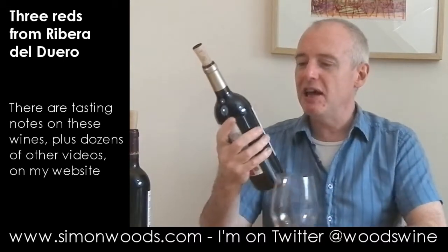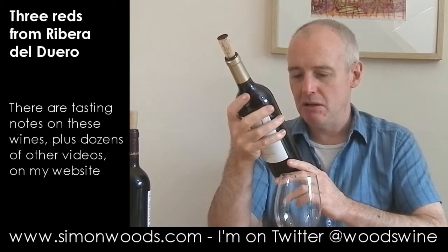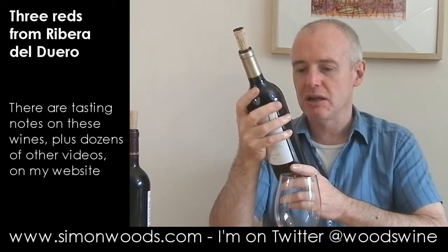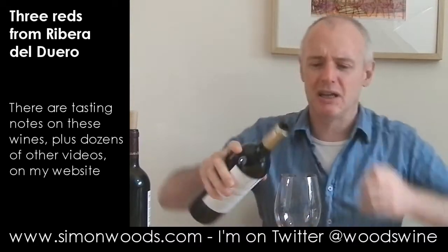Let's see the next one: Finca Villacres, Ribera del Duero, 64 hectares. Does it say Reserva? No, it just says Cosecha 2009. I thought the next one said Reserva — I better shut up and taste it.